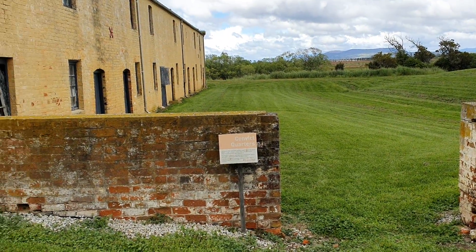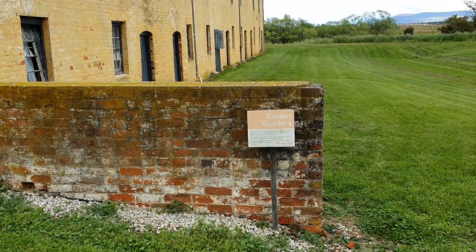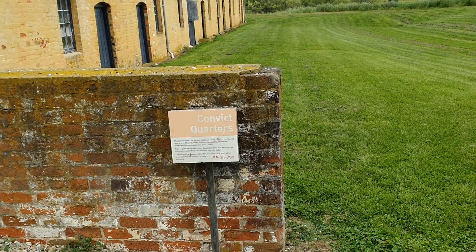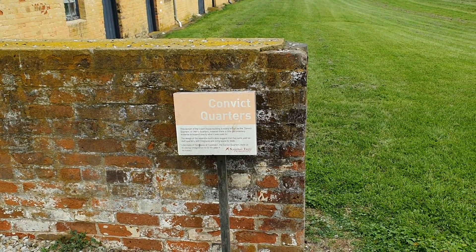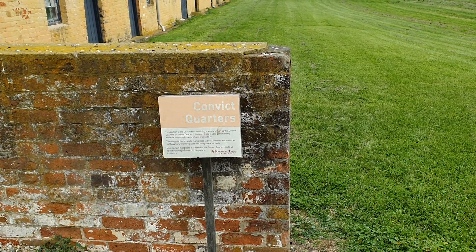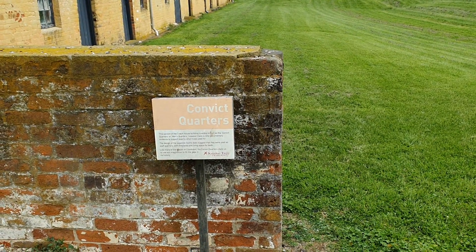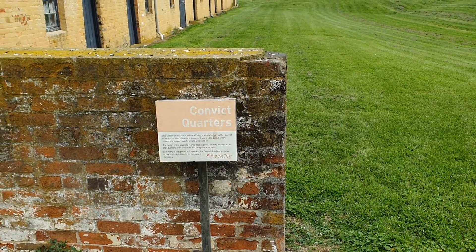This is the convict quarters. This section of the coach housing building is widely known as the convict quarters or men's quarters; however, there's little documentary evidence to support exactly what it was used for. The design of the separate rooms does suggest they were used as staff quarters, with fireplaces leaving space for beds. Like many of the spaces at Clarendon, the convict quarters invite us to use our imagination to fill the gaps in history.